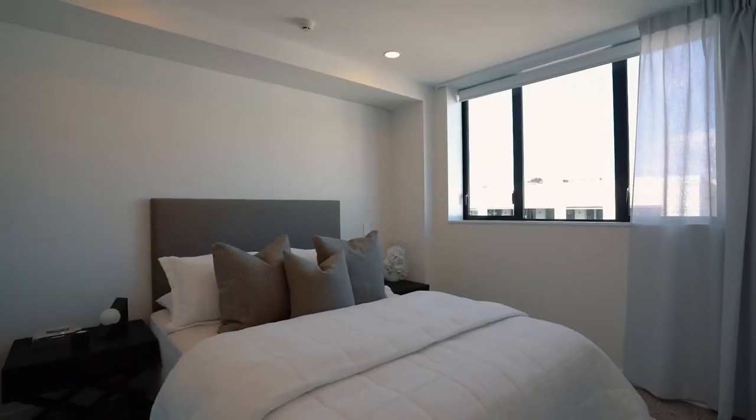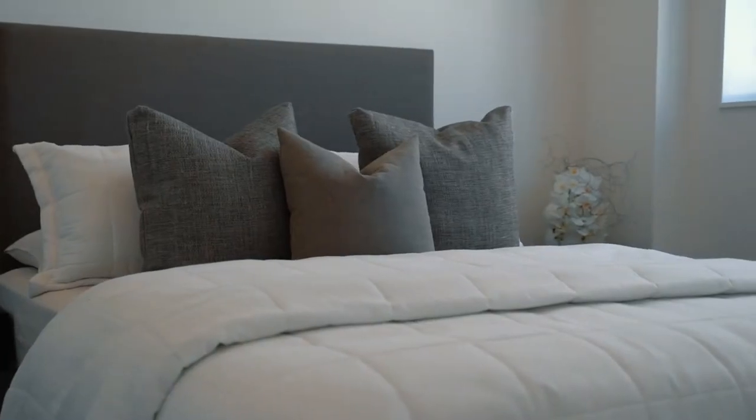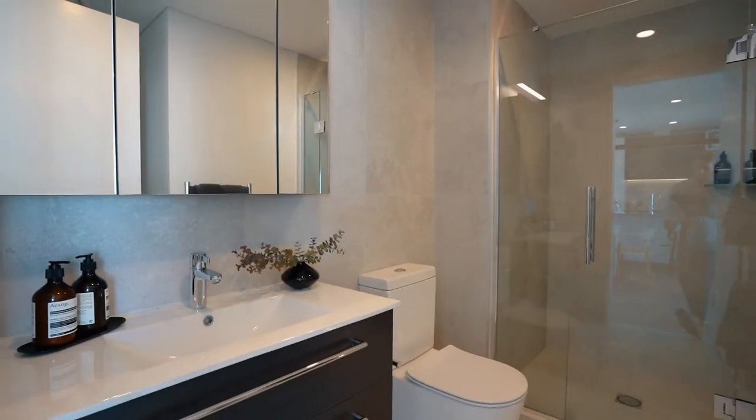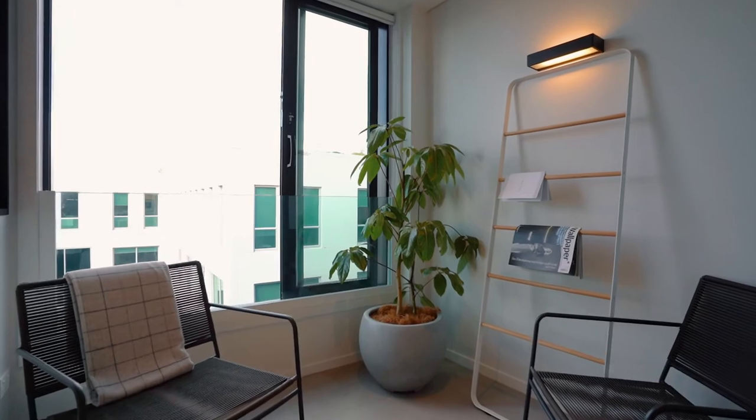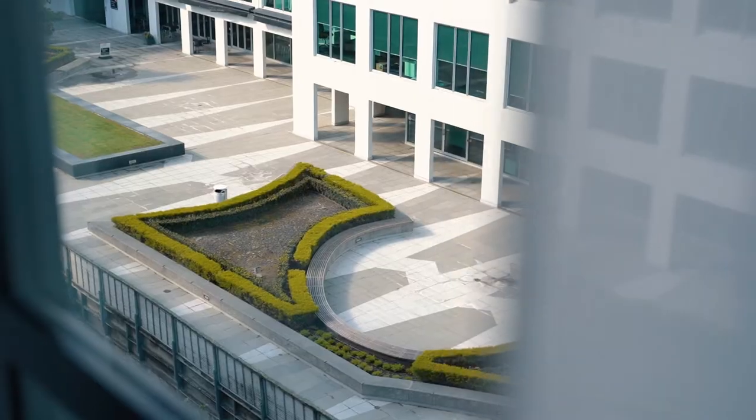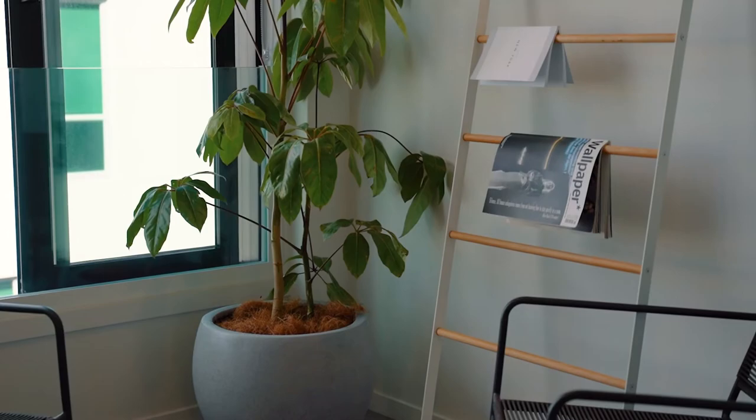This one bedroom, one bathroom apartment is bright, warm and spacious with a gorgeous outlook. You'll fall in love with a generous lanai that's a multi-purpose space and can even be used like an office, or open it right up to turn it into a balcony.